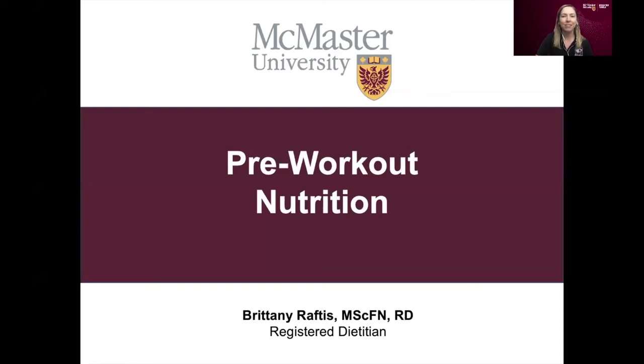Hi there, my name is Brittany Raftis and I'm a registered dietitian at the David Braley Sport Medicine Clinic at McMaster University. Today I'm sharing a quick video with a bit of a review on pre-workout nutrition — the main concepts in a nutshell of what we look for in our pre-workout period of time for fueling.